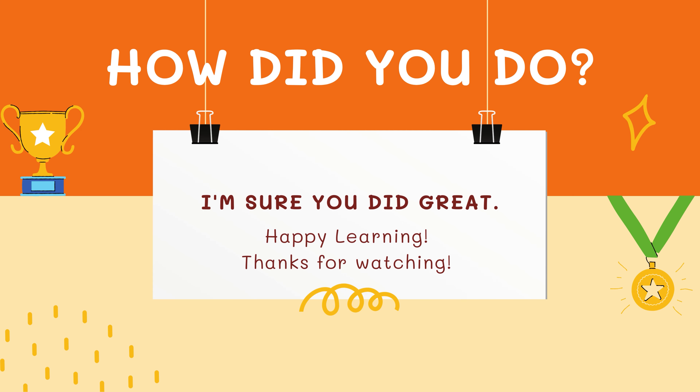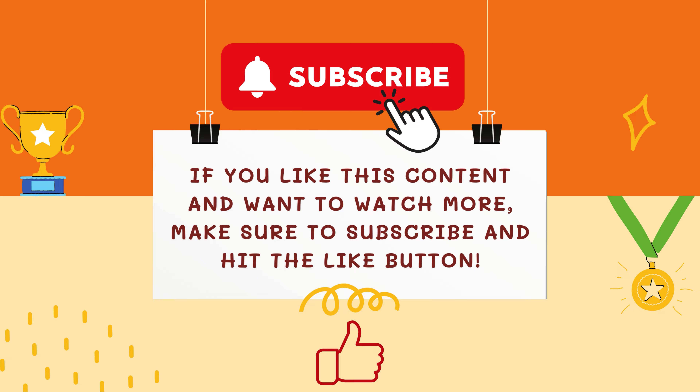I am sure you did great on the quiz today. Even if you made mistakes, mistakes are our friends. Making mistakes and then learning from them results in lifelong learning. So happy learning and thanks for watching. If you like this content and want to watch more, don't forget to like, share, and subscribe. Bye-bye.